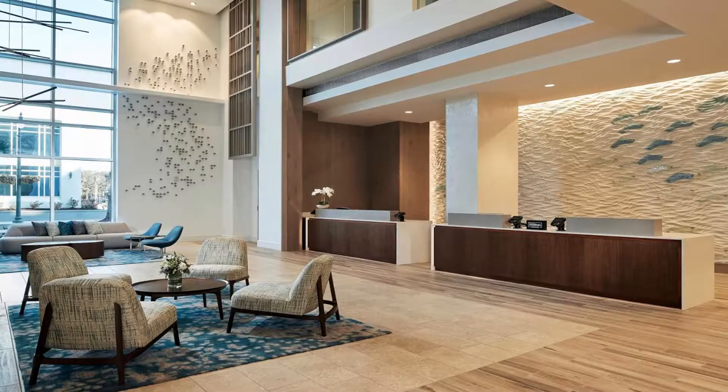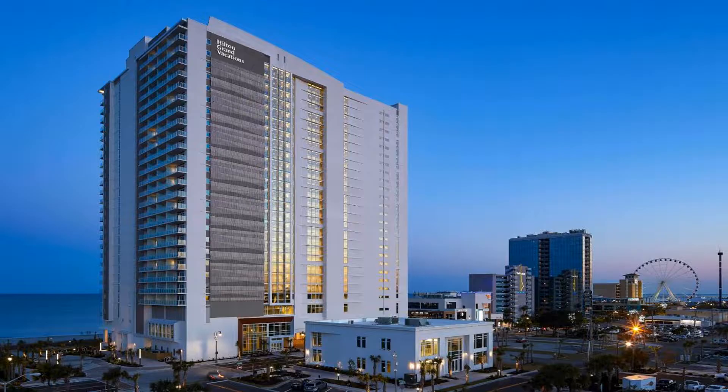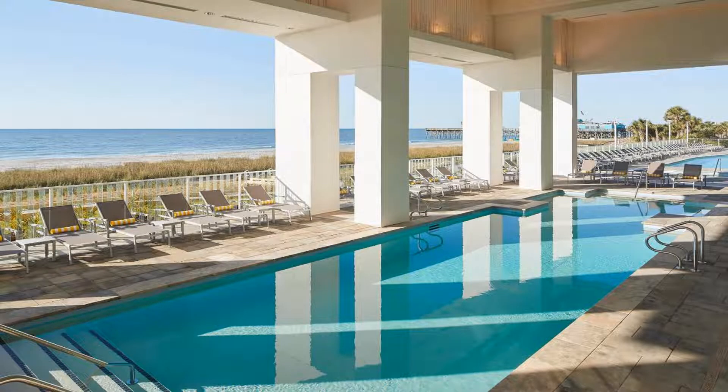This beachfront property offers suites with a kitchen. A large outdoor pool is featured. Promenade shops and restaurants are two minutes walk away. Some rooms have a view of the ocean.